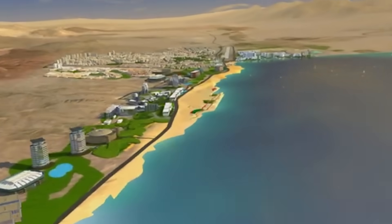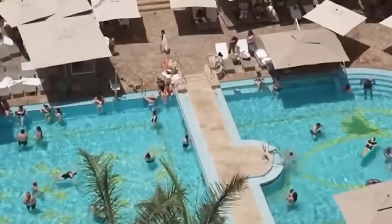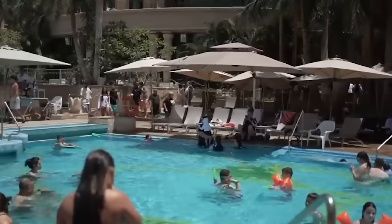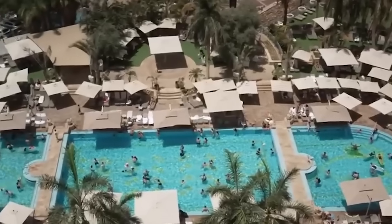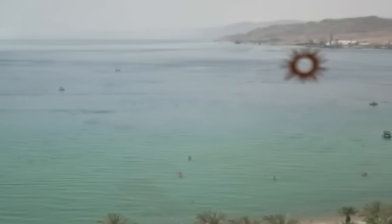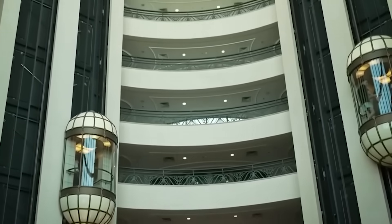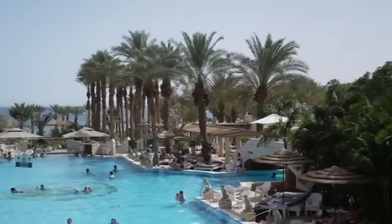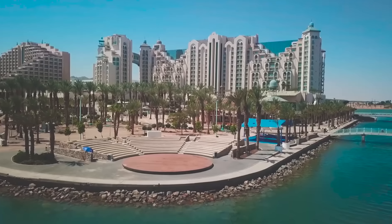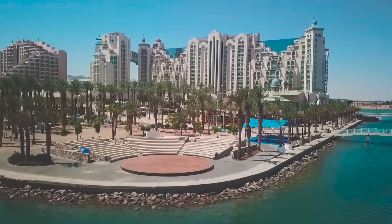Besides the transport infrastructure, the project also includes a complete redesign of part of Eilat's urban space. The area currently occupied by the port on the seaside will be cleared and handed over to the city. On this plot, which covers a valuable stretch of coastline, new hotels, residential neighborhoods, parks, recreational areas, and public spaces are planned. This move is meant to significantly boost Eilat's tourism potential, make its coast more accessible for residents and visitors, and give the city a fresh push for growth.